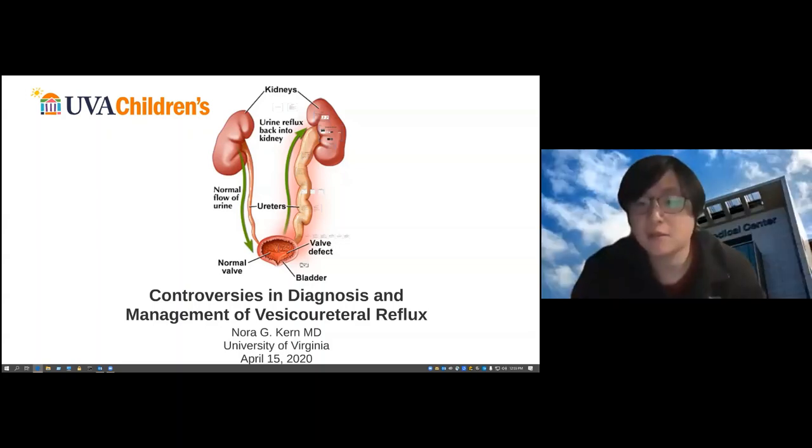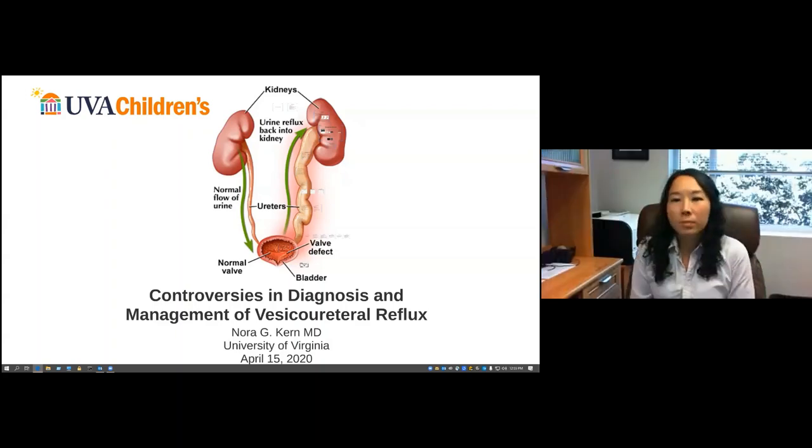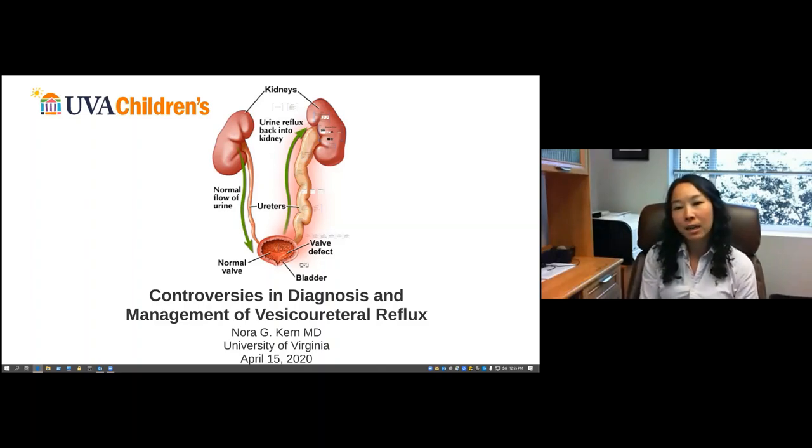Question: do you have a comment on why the AAP criteria is 50,000 colonies for a positive culture? I think it's because it's a catheter specimen — that's the criteria I go by, as does my team at UVA. The 100,000 number comes from clean catch, from CDC guidelines. Because it's a catheter specimen, they dropped that value down. Question on antibiotic resistance: I don't rotate antibiotics specifically for that. There are certainly people who talk about probiotics to increase gut flora, but I don't know that any of that works to prevent resistance patterns.